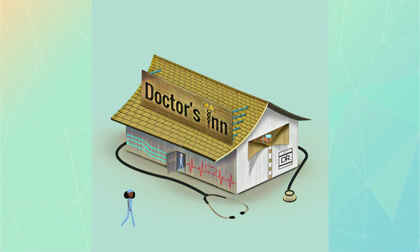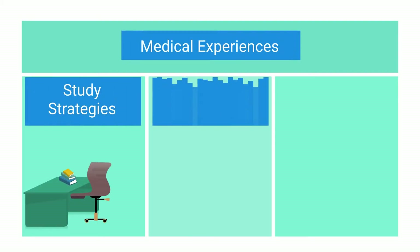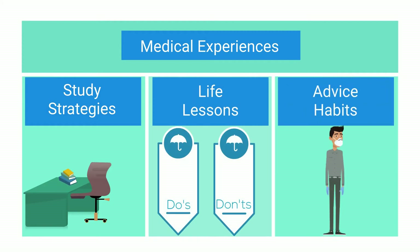Good morning, travelers, pre-med students, and undergraduates. Welcome to Doctors Inn. This is where medical experiences are shared, study strategies are examined, and life lessons with a sprinkle of advice and habits are served.